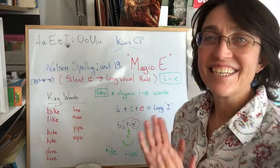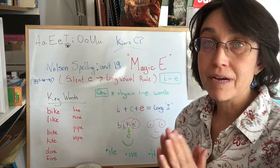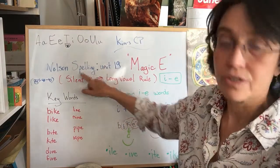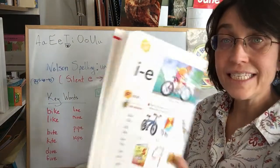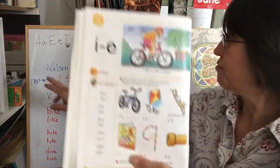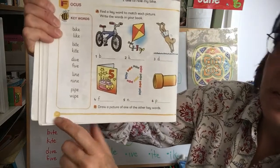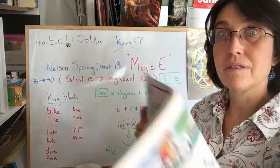Hello everybody! Now in this video, we're continuing our work on the magic E. It's in Nelson's spelling, unit 19, on pages 40 and 41. I think I forgot to tell you last time what page it was.